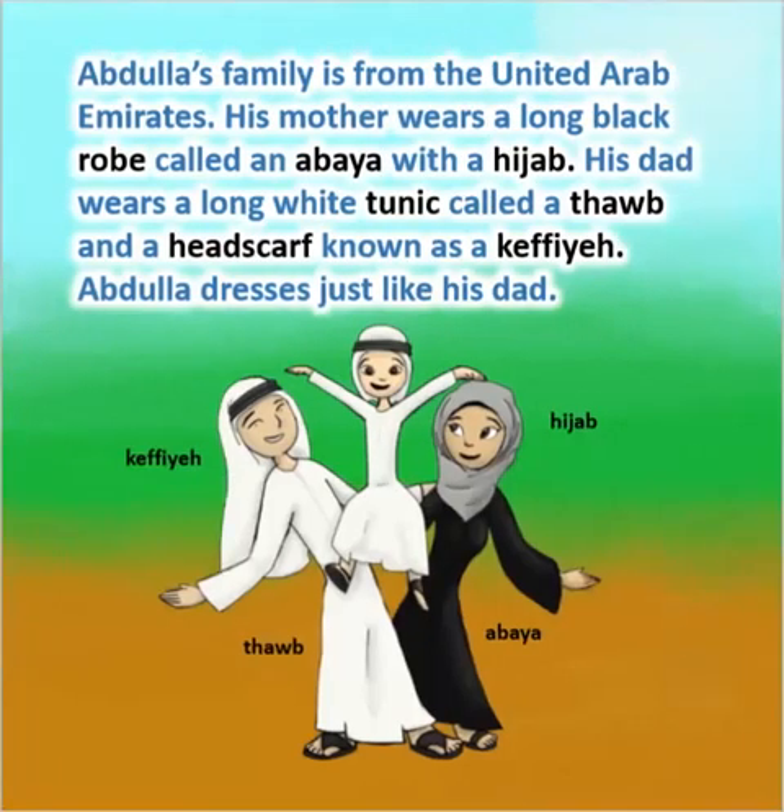Abdullah's family is from the United Arab Emirates. His mother wears a long black robe called an abaya with a hijab. His dad wears a long white tunic called a thwab and a headscarf known as a kafiyah. Abdullah dresses just like his dad.